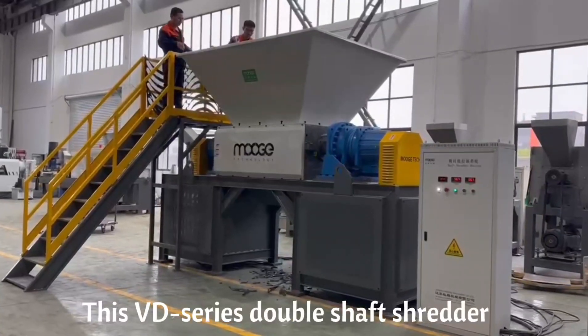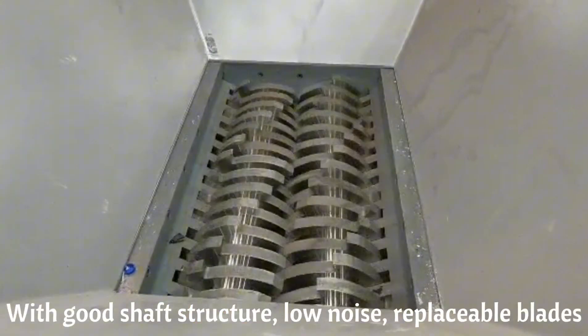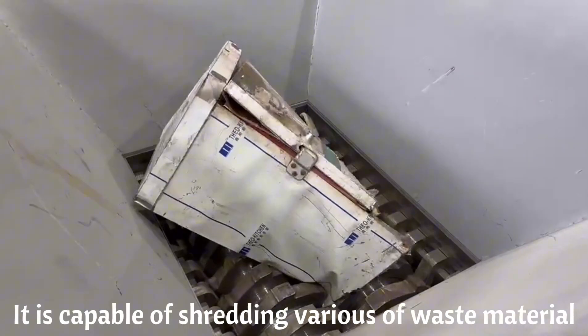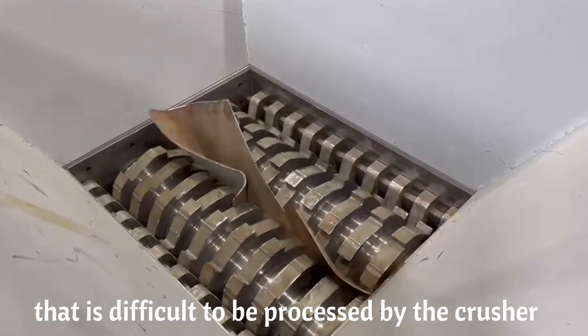This VD series double-shaft shredder is designed and manufactured by Mooge with good shape structure, low noise, and replaceable blades. It is capable of shredding various waste materials that are difficult to be processed by a crusher.